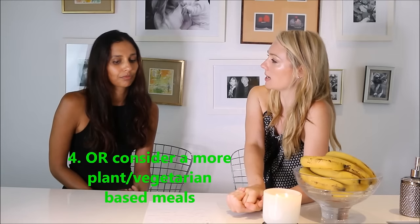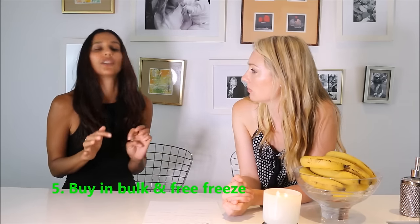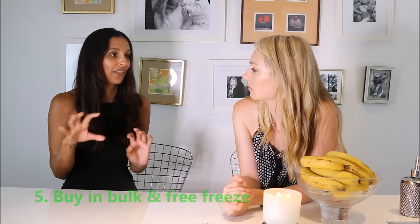Buying in bulk is a really good idea. A lot of butchers will have a special where you can get two kilos for the price of one and a half. In that case I'll buy four kilos, put them into 500-gram bags, and freeze them. I live on my own so I don't need to cook too much, and then I know to cross mince meat off my list for the next four weeks.